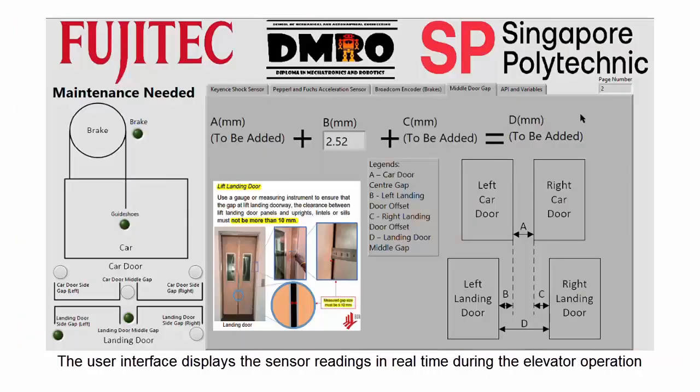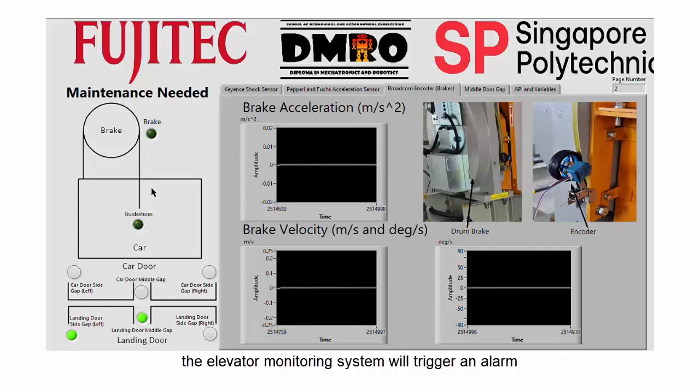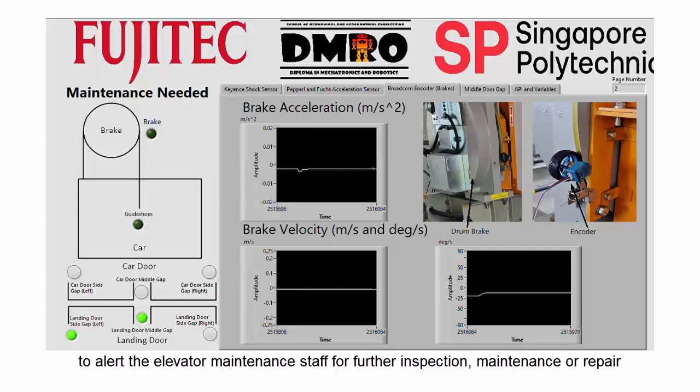The user interface displays the sensor readings in real time during elevator operation. When any of the sensor readings exceeds a specific threshold, the elevator monitoring system will trigger an alarm to alert the elevator maintenance staff for further inspection, maintenance or repair.